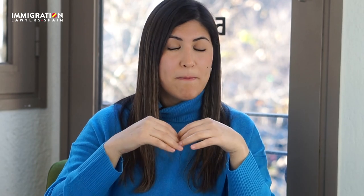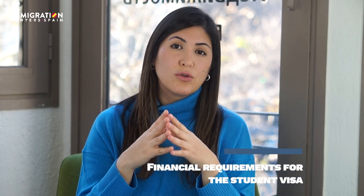The third requirement: you need to hire private health insurance with a Spanish operator. When applying from the country of origin, international health insurance may sometimes be accepted, but if applying from Spain, it is strongly advised to hire private health insurance with a Spanish operator. There are many health insurance companies in Spain. The most important condition is that it must be full coverage — no copayment-type policies.